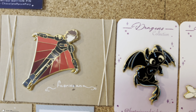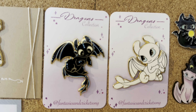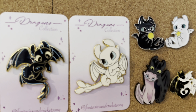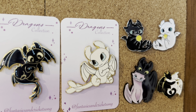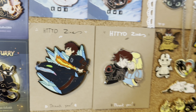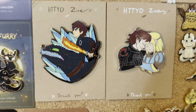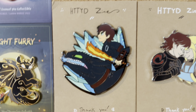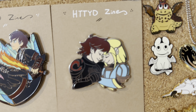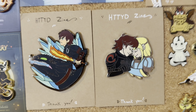Then over here we got two pins from Fantasy and Cricket Song, which are a Toothless and a Light Fury. Then over here are some bootleg pins I believe, so I'm not going to go over those. Then here we have some from — it was a long time ago at this point — but I have the Hiccup with Toothless and a straight-on Hiccup. I'm not sure who made these exactly, but they are super pretty.